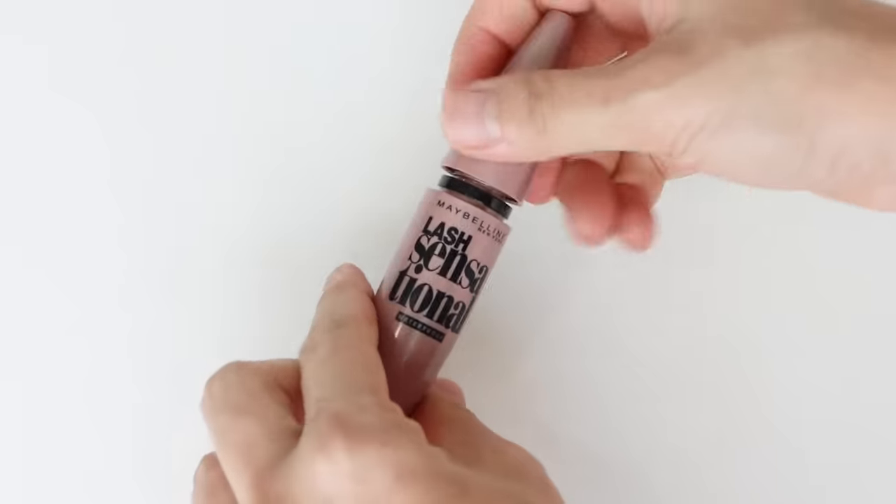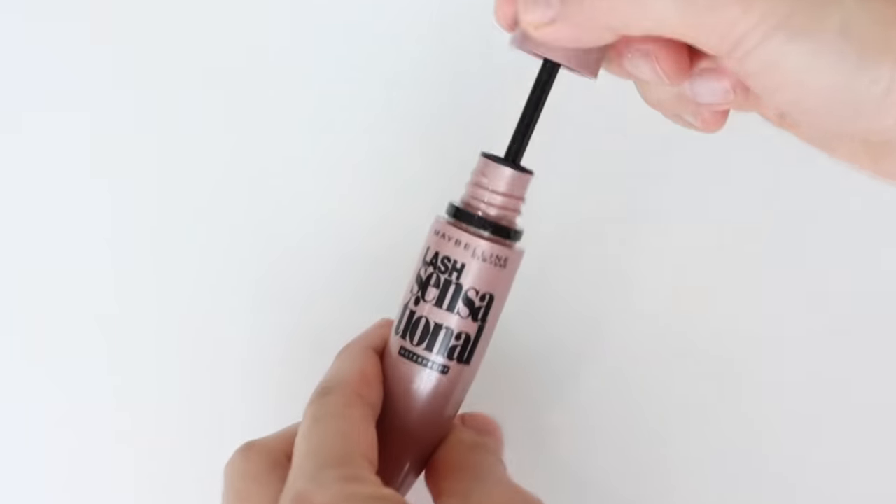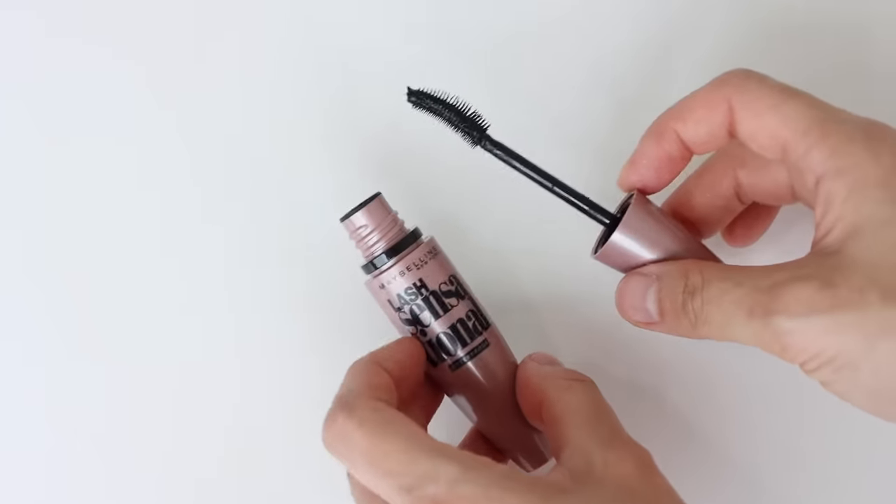One of the most popular mascara brands is Maybelline, and I believe it's available all over the world. Rather than investing $20 or $30 in a mascara, Maybelline is the most affordable yet effective option, especially at the drugstore. I've tried many Maybelline mascaras, and for me, the Lash Sensational mascara is the best — it does not smudge and provides a volumizing look in a natural way.